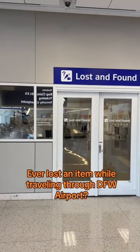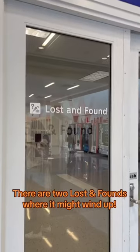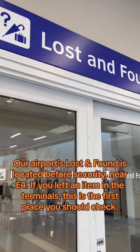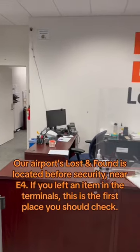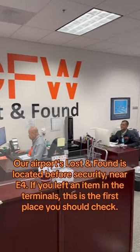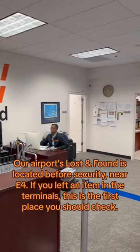Ever lost an item while traveling through DFW Airport? There are two lost and founds where it might wind up. Our airport's lost and found is located before security, near E4. If you left an item in the terminals, this is the first place you should check.